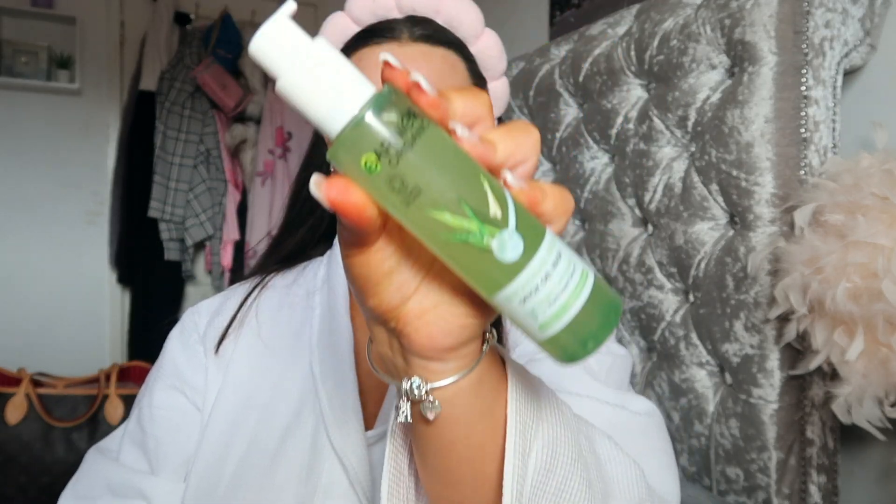I always start off with some skincare. I have washed and dried my face using the Garnier face wash - I've got a spare one here because I'd rather show you than try and describe it. This is the face wash I use; it's for combination skin and I absolutely love it. So obviously I've washed my face, and now I go in with some skincare - my L'Oreal products.